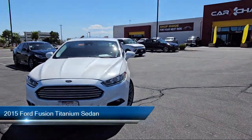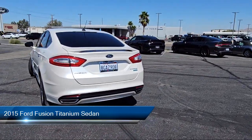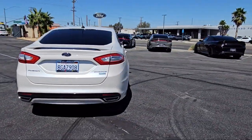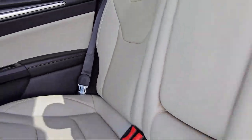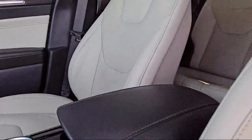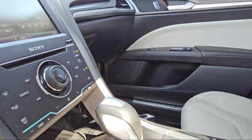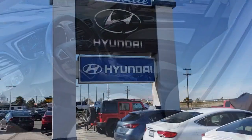It comes equipped with parking sensors, rear view camera, leather trimmed heated sport bucket seats, sync communication system, heated front seats, keyless entry, Sirius satellite radio, speed sensing steering, electronic stability control, alloy wheels, and has less than 55,000 miles on the odometer.